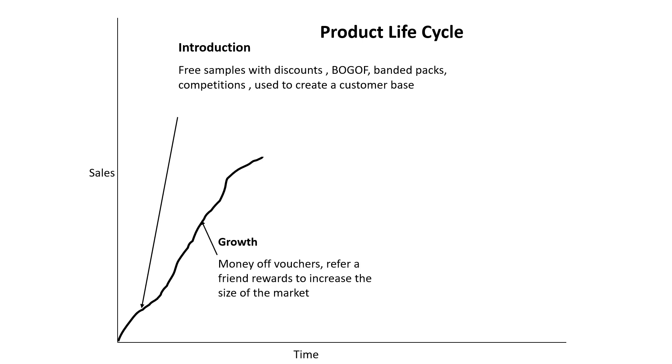In the growth stage, we want to get more people to buy the product. So we use more money-off vouchers and free samples on a bigger scale. Referring a friend is quite a good approach — if you get a friend to use the service, they give you a certain amount off and your friend gets a discount too. This encourages us to share the product, though it works better for services than for products like biscuits.